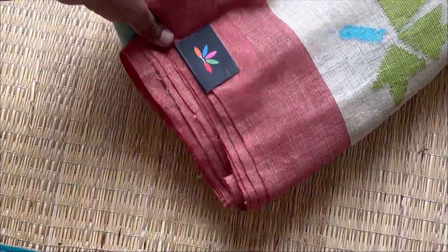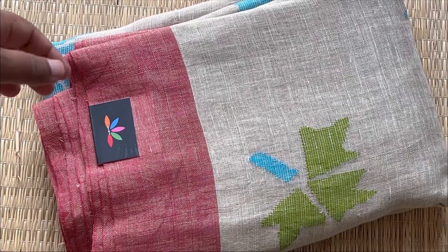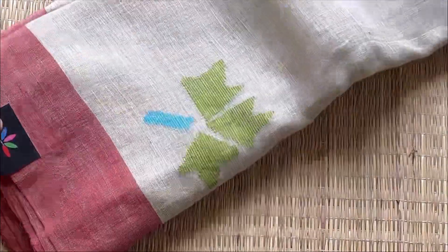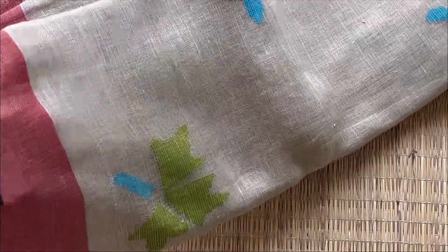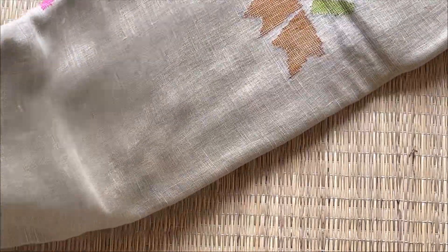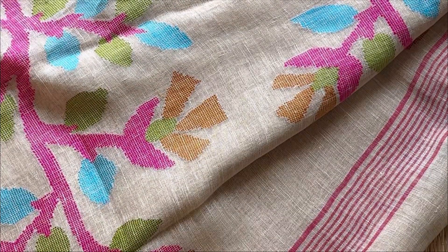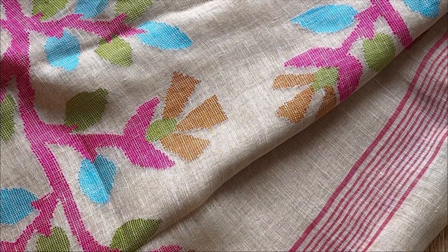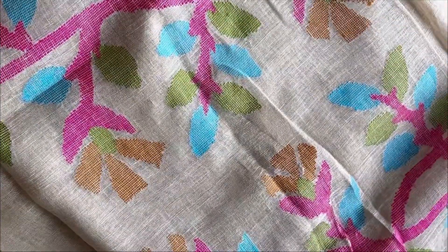The next one is a light beige with a brown border — a very classy color combination. We have just one piece of it, so don't miss it if you like the saree. These are not blended linen, they are pure linens, and this one has a very pretty pallu with gorgeous colors.